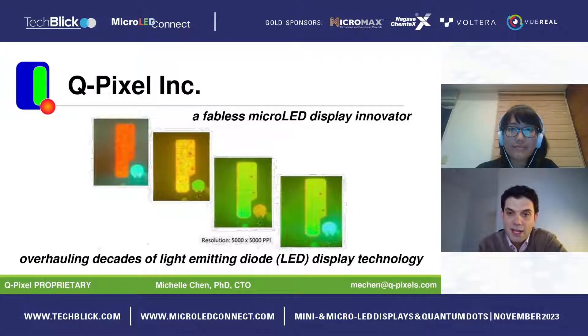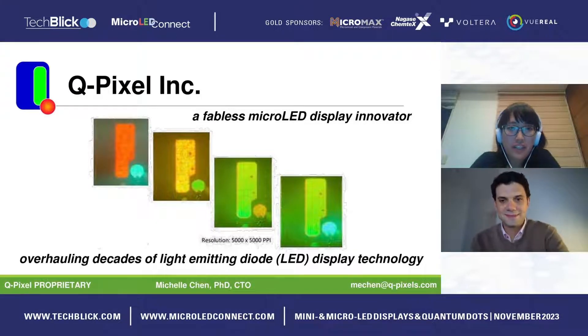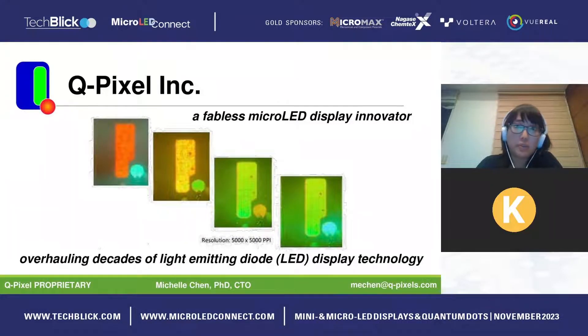Hello, we have Michelle Chen from Q-Pixel Incorporated presenting on tunable polychromatic LEDs. My name is Michelle Chen, I am the CTO of Q-Pixel. Today I'll be telling you about what our company is doing — we are a fabless micro LED display innovator and we're going to show how micro LEDs can be made viable for the industry.